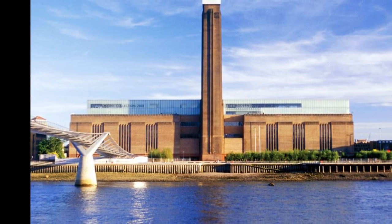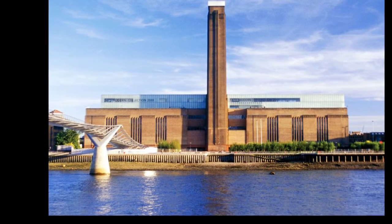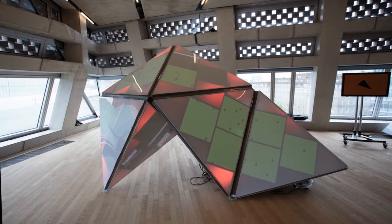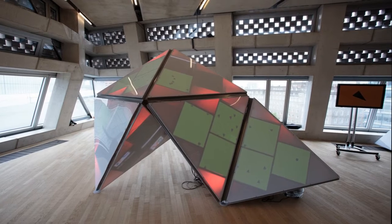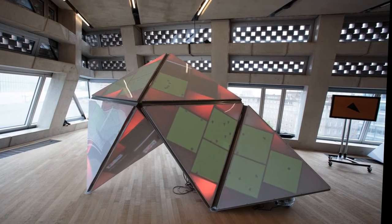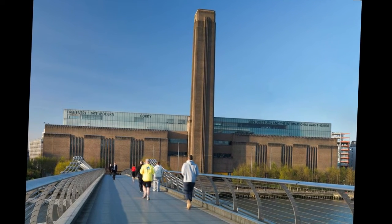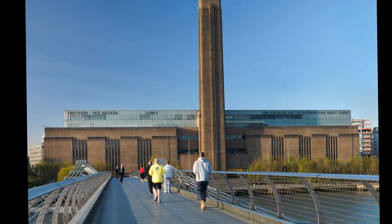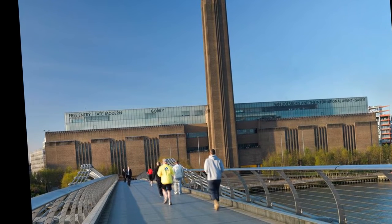Levels 0, 2, 3 and 4 of the switch house contain gallery space. Level 0 consists of the tanks, spaces converted from the power station's original fuel oil tanks, while all other levels are housed in the tower extension building constructed above them. The switch house shows art from 1960 to the present day. The turbine hall is a single large space running the whole length of the building between the boiler house and the switch house. At 6 stories tall it represents the full height of the original power station building.